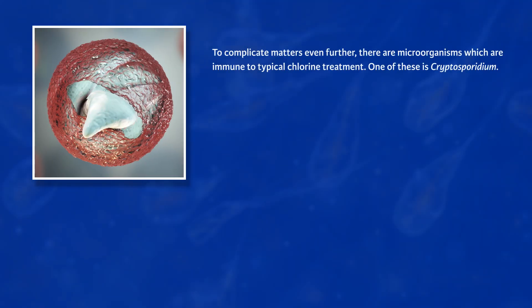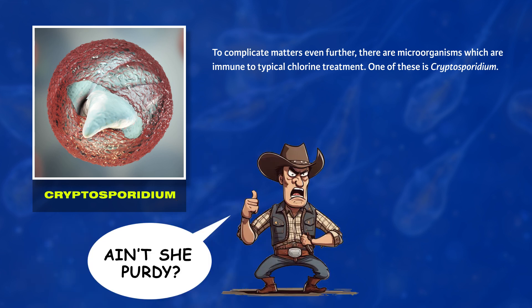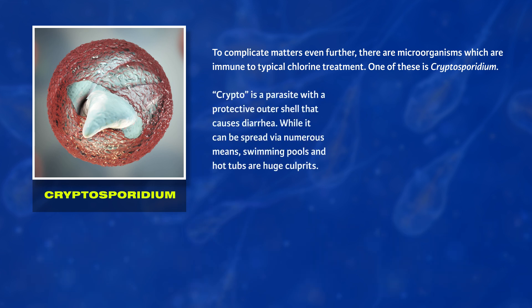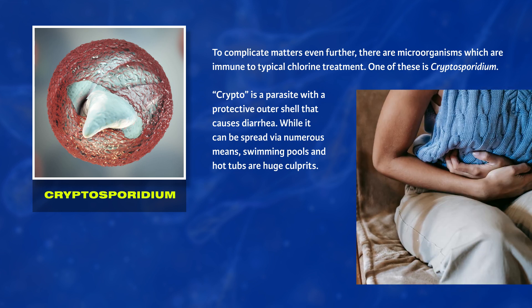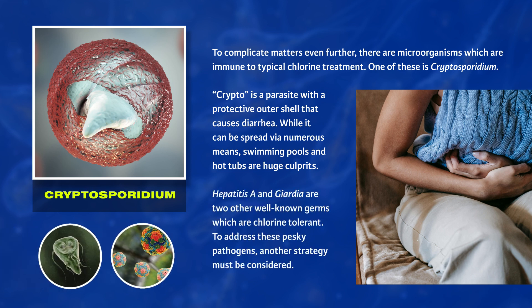To complicate matters even further, there are microorganisms which are immune to typical chlorine treatment. One of these is Cryptosporidium — a parasite with a protective outer shell that causes diarrhea. While it can be spread via numerous means, swimming pools and hot tubs are huge culprits. Hepatitis A and Giardia are two other well-known germs which are chlorine-tolerant. To address these pesky pathogens, another strategy must be considered.